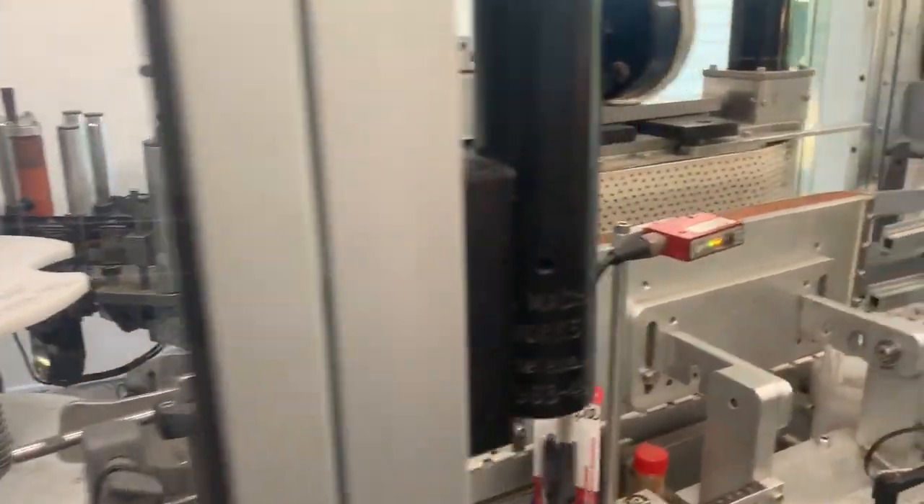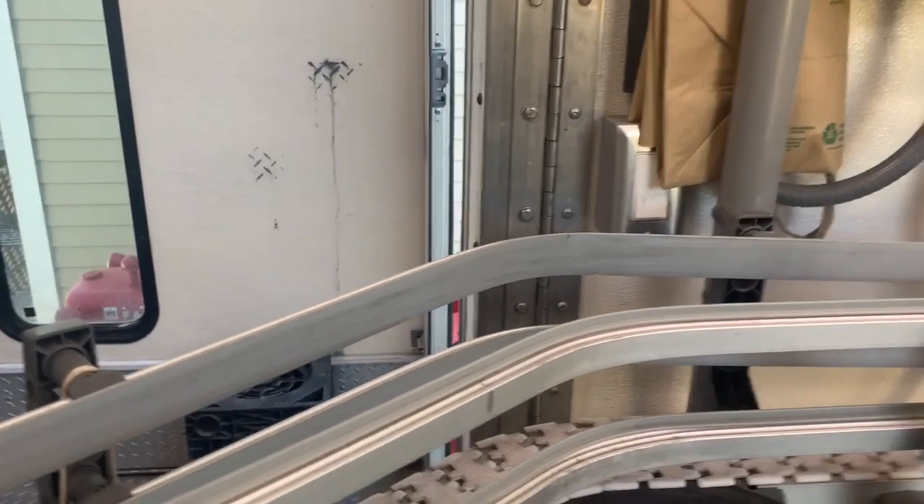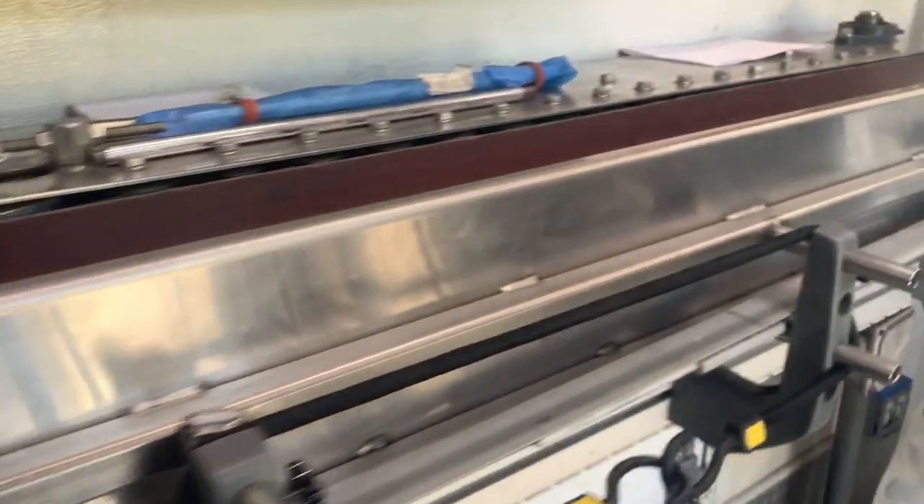Getting closer to the end of the bottling line, we now have wine in bottle, cork in bottle, capsule on bottle, and label on bottle. We're getting to this section right up here where the bottles are going in front of human beings for the first time.